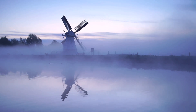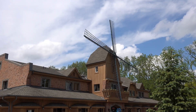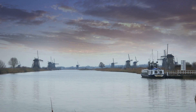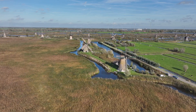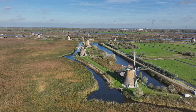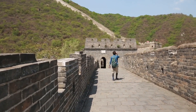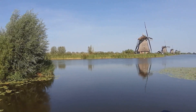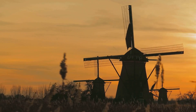Imagine a place where time seems to stand still, where centuries-old windmills reach for the sky, their sails whispering tales of human ingenuity. This is Kinderdijk-Elshout, a site so culturally and historically significant that it earned a place on UNESCO's World Heritage List. This designation, bestowed in 1997, recognizes Kinderdijk-Elshout not just as a collection of picturesque windmills but as an extraordinary testament to human interaction with nature — placing it among iconic landmarks like the Great Wall of China and the Taj Mahal.